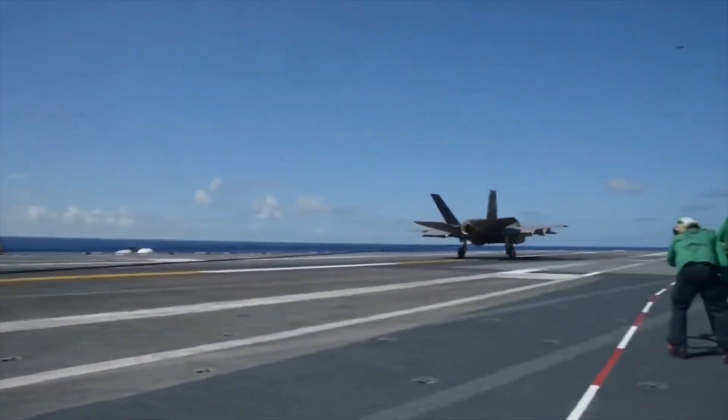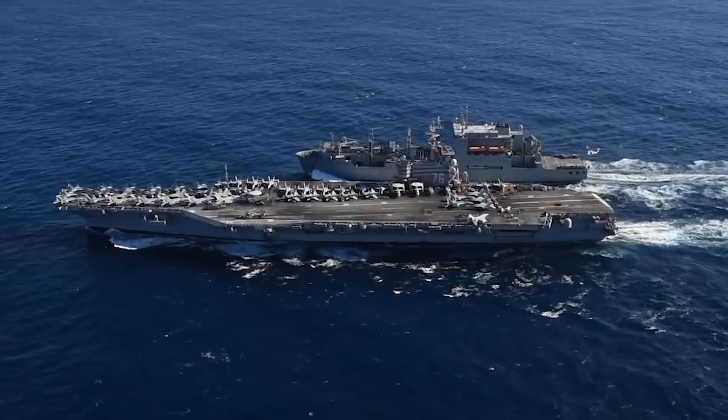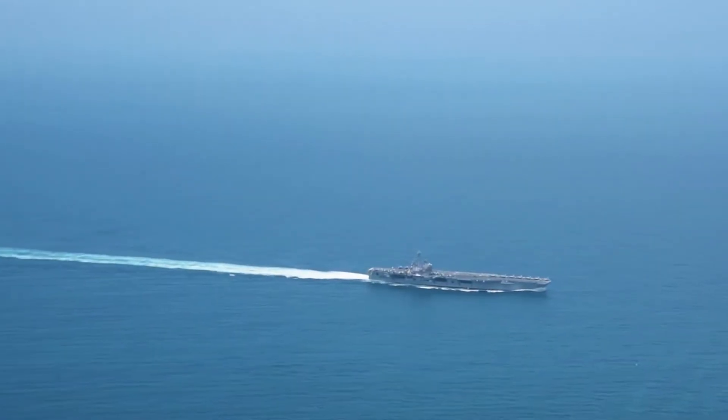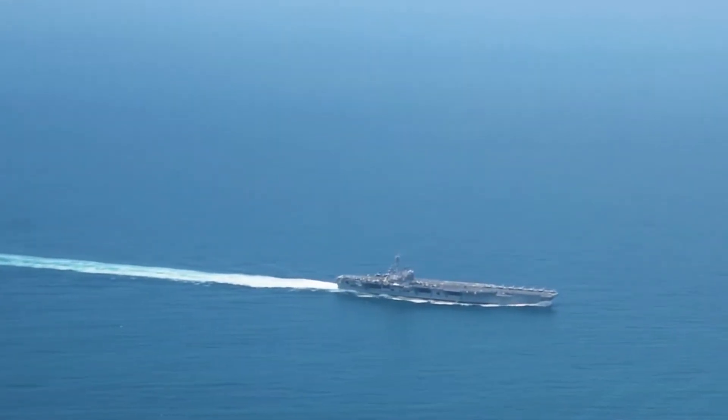First, the F-35C is a more precise air system and lands differently than older jets. And second, because Nimitz-class carriers in the fleet today — like the USS Ronald Reagan and the USS George H.W. Bush — have a so-called legacy arresting gear system that will remain in use for years.